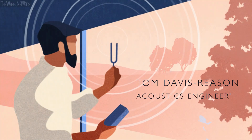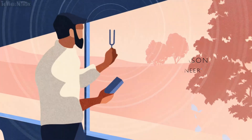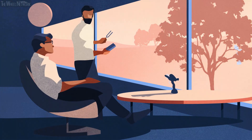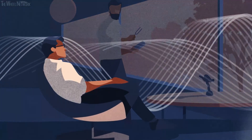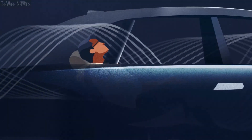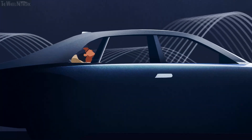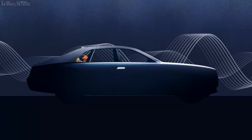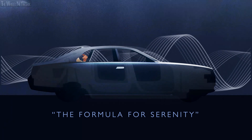The acoustic engineers at Rolls-Royce have become experts in serenity, and rightly so. Our Ghost clients are entrepreneurs who operate in complicated business worlds. So when they experience their Ghost, we want them to feel calm and relaxed. For New Ghost, we took what we had already learned from the previous model and applied even more technology and scientific theory to create what we call the Formula for Serenity.